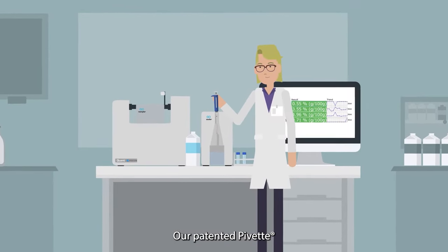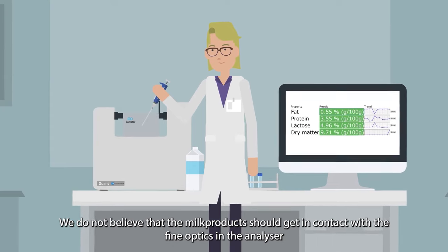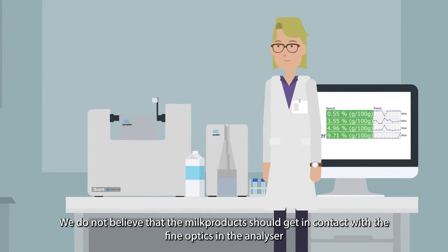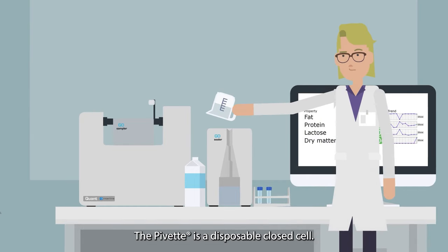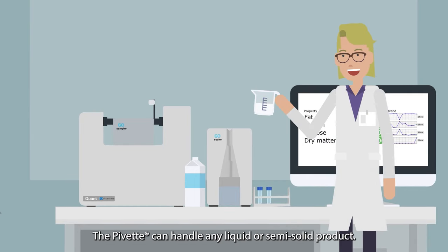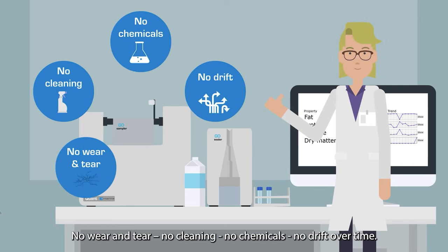Our patented pavette sampling changes the game. We do not believe that the milk products should get in contact with the fine optics in the analyzer — too much trouble and risk. The pavette is a disposable, closed cell that can handle any liquid or semi-solid product. No wear and tear, no cleaning, no chemicals, no drift over time.